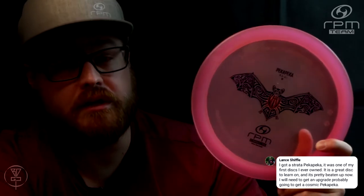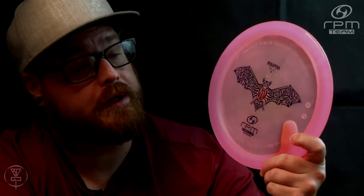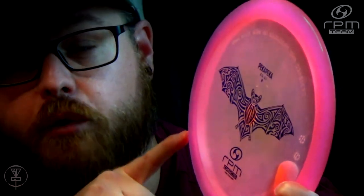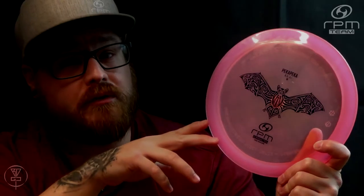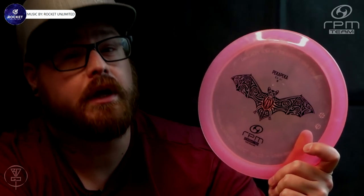If you're interested in learning more about the RPM Discs Pekka Pekka, please subscribe to my channel because I will be doing a review and giveaway on several Pekka Pekkas right here on the channel. Make sure you check out the Pekka Pekka if you haven't already — this thing will be an absolute staple in your bag. I know it already is in my bag and several of my friends who are throwing RPM Discs. Thanks for watching everybody — as always, please click like, subscribe, comment, share this video with your friends, and help promote disc golf in your area.